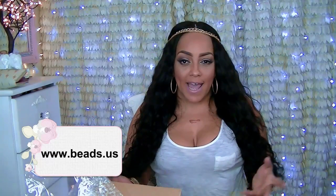Hello, this is your girl April and I am back to do another cheapskate haul. This one is from beads.us, which is a DIY site, jewelry site, arts and crafts site. So if you make jewelry or you just love jewelry that's already made, then this site is for you.